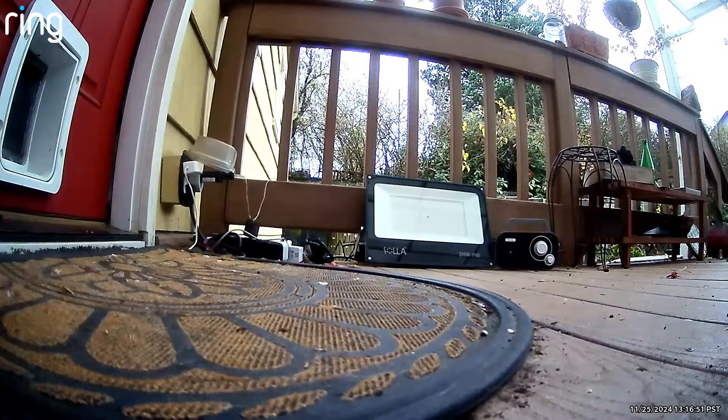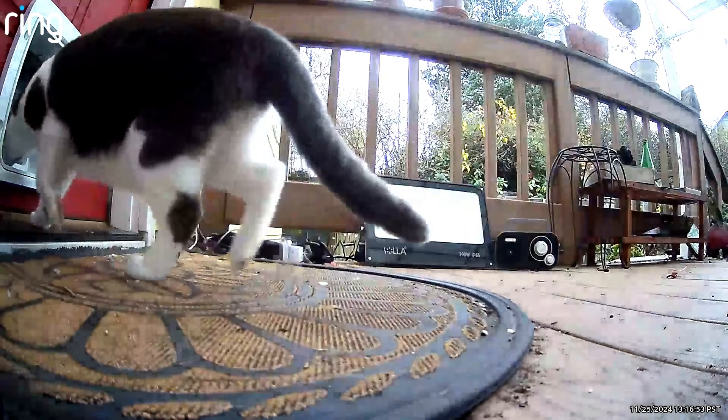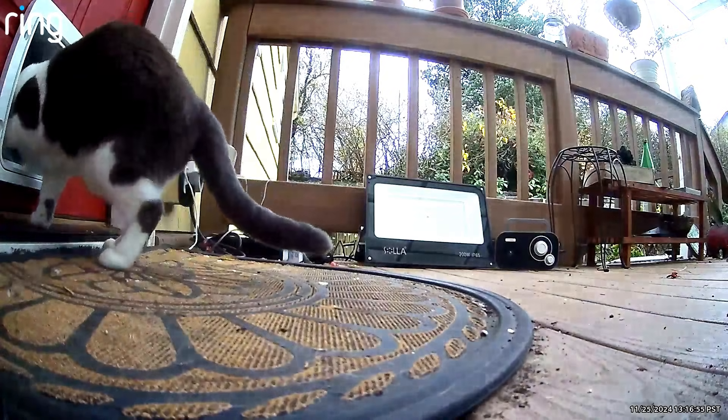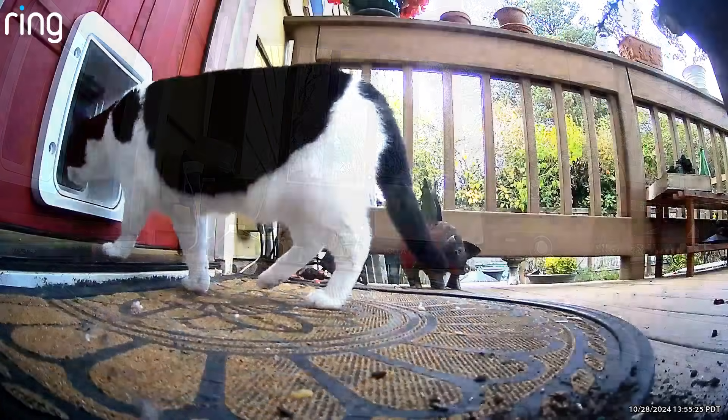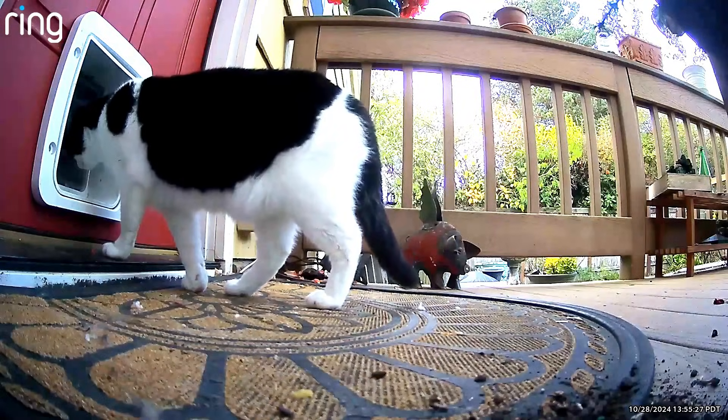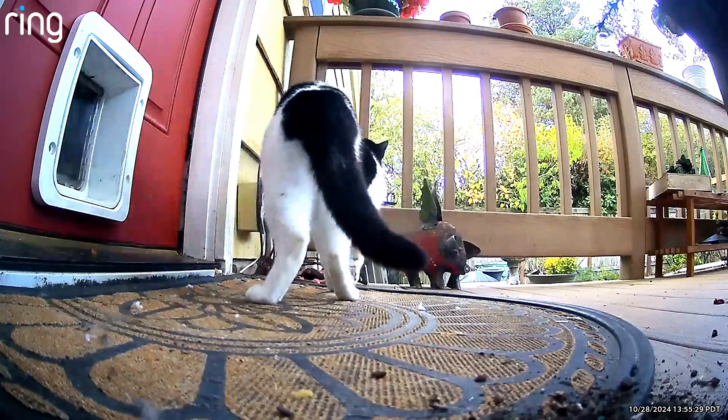Hi, it's GeekWire co-founder Todd Bishop, and you're looking here at the back porch at my house in Seattle. For many years, we've relied on a microchip-detecting pet door to give our cats unfettered access to the house.